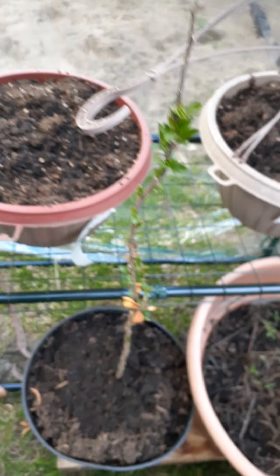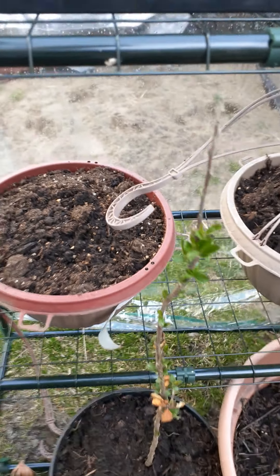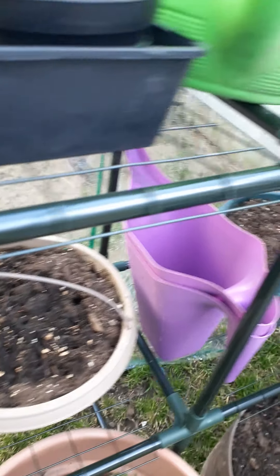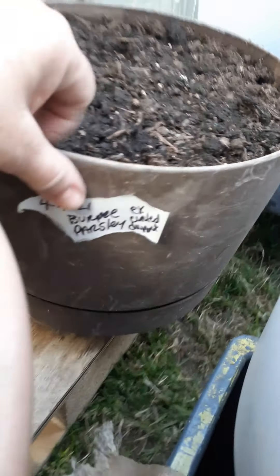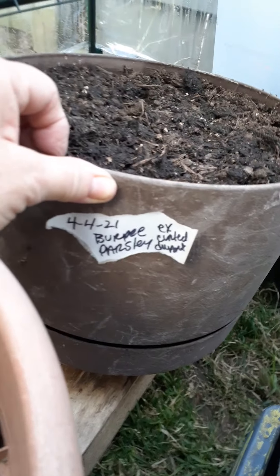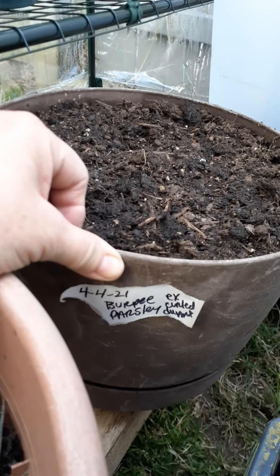And this is a little lilac bush from a friend of mine from last year, so it's starting to grow. And these are pots of impatiens, and hopefully they will be growing soon. What I did was I labeled everything — this one says 4-4, and that's the Burpee parsley. It's going to be the curly type parsley.